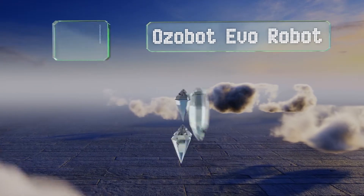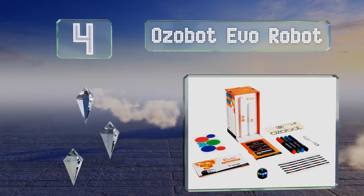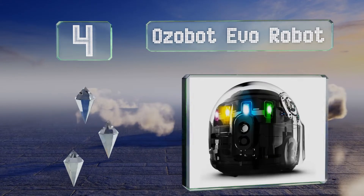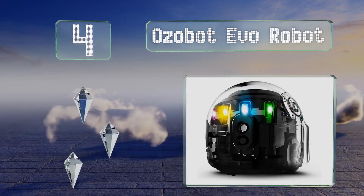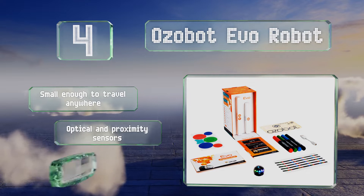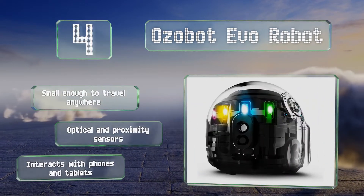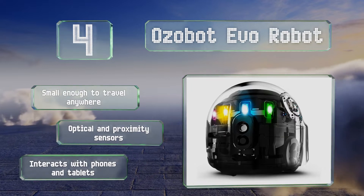At number 4, now that coding is not just being taught in the most progressive schools, the app-connected Ozobot Evo Robot can show your young niece or daughter how those instructions can coax fun and exciting real-world results from this little automaton. It's small enough to travel anywhere and equipped with optical and proximity sensors. It interacts with phones and tablets.